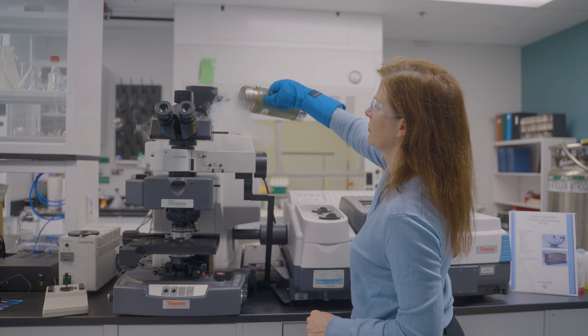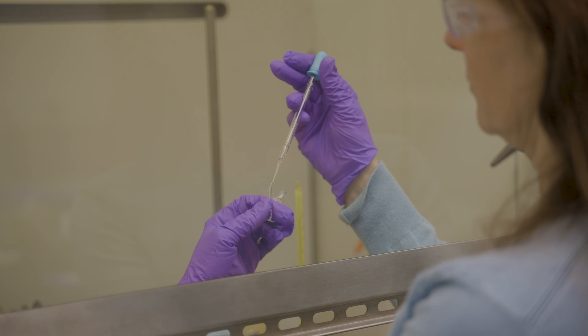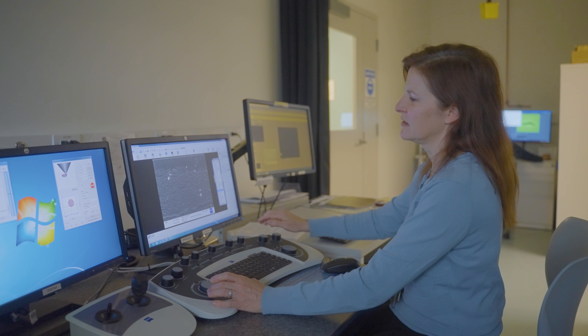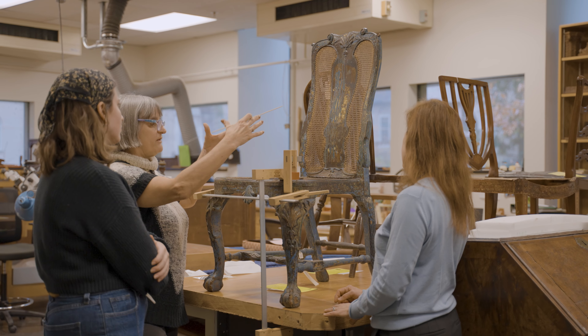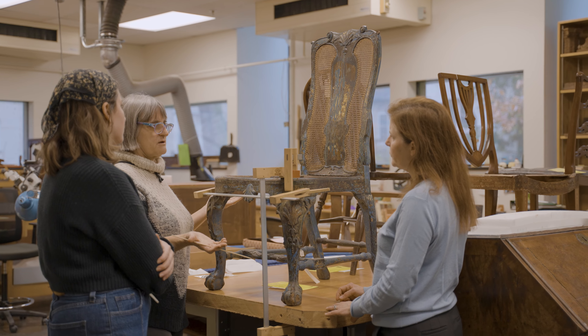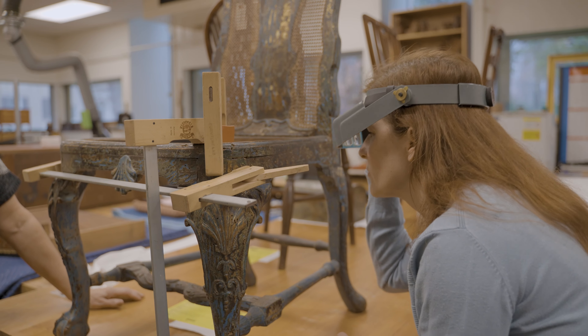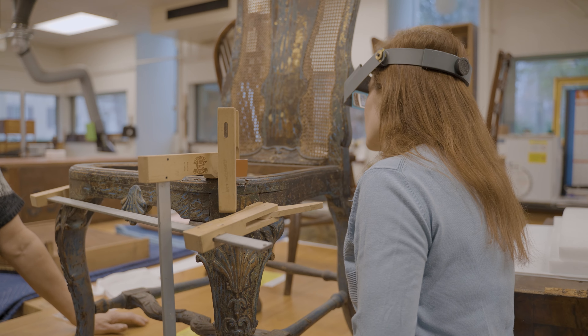I didn't learn about the field of conservation science until a few years after I graduated college, but immediately knew I wanted to be in this type of field, which is literally at the intersection of science and art. I think this type of work is important so that societies can better understand their histories and material culture, and can develop improved ways to preserve the material culture for future generations.